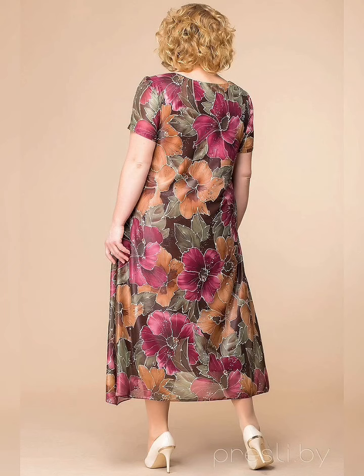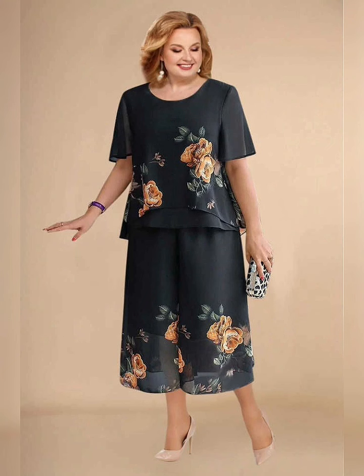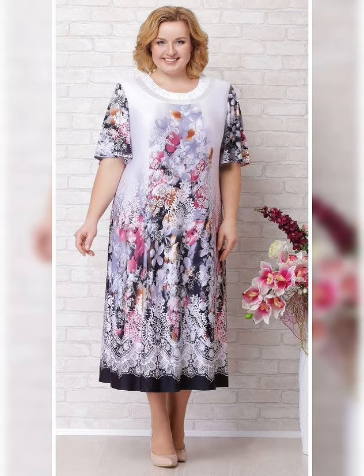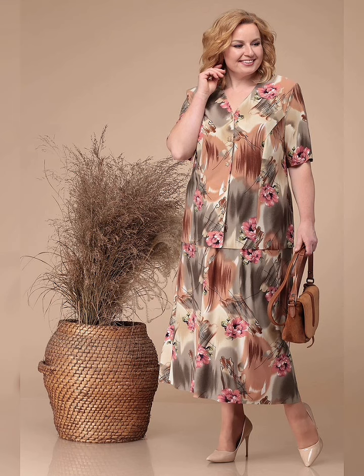When shopping for a plus size floral print dress, there are a few things to keep in mind. First, look for a dress that flatters your figure and accentuates your curves. A wrap or A-line style dress is a great option for many body types. You can also choose a dress with a defined waist or a flowy maxi dress. Don't be afraid to try different styles and see what works best for you.